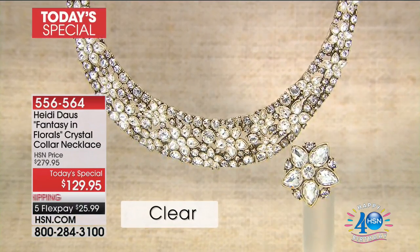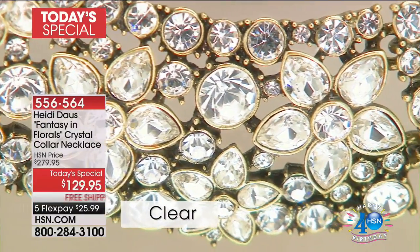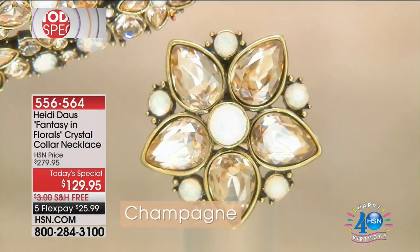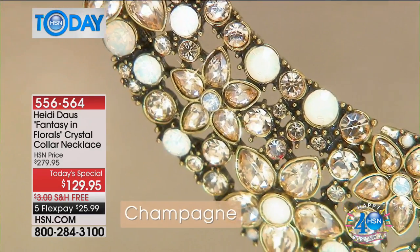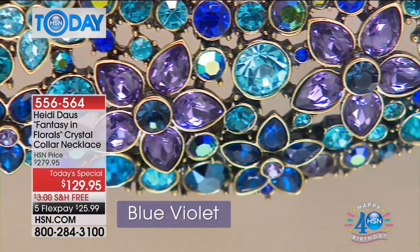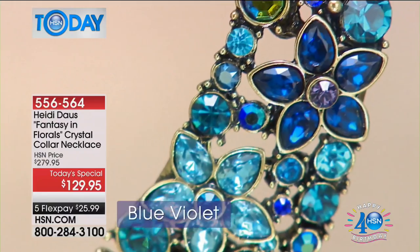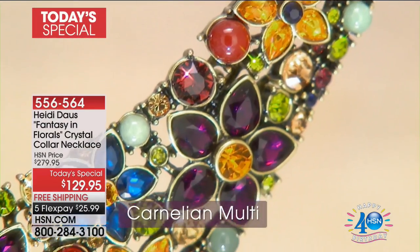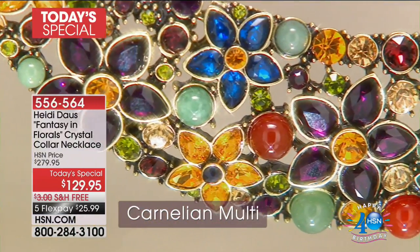That was the bright multi. We have it in clear — you can see all those gorgeous rounds and pears, all beautifully bezel set and prong set. This is the champagne color. And there's a pin on the side, which is one of our gifts that comes along with it. You also get the bonus pin. Blue violet — Paul tells me there are only 600 remaining in blue violet. And if you like all the colors of the rainbow, we've got the carnelian multi available as well.